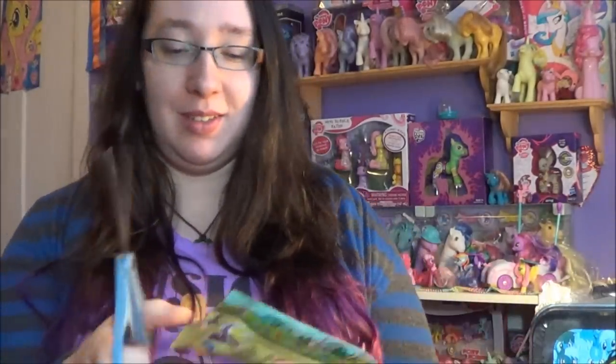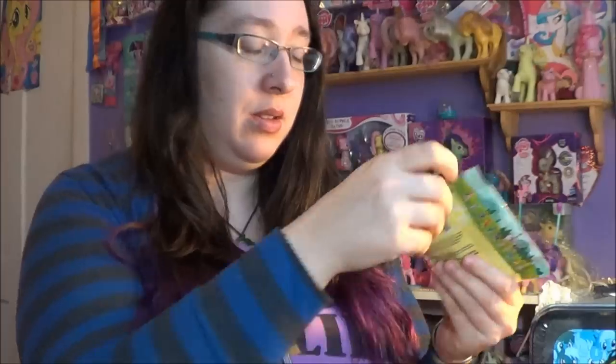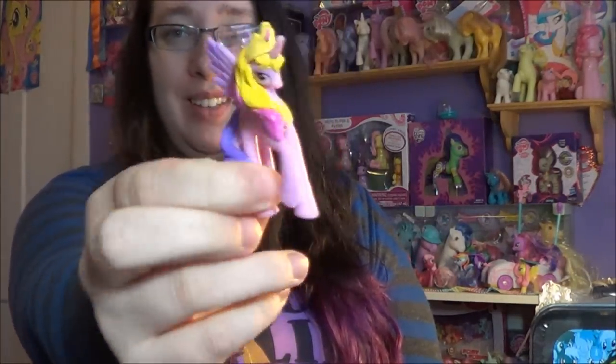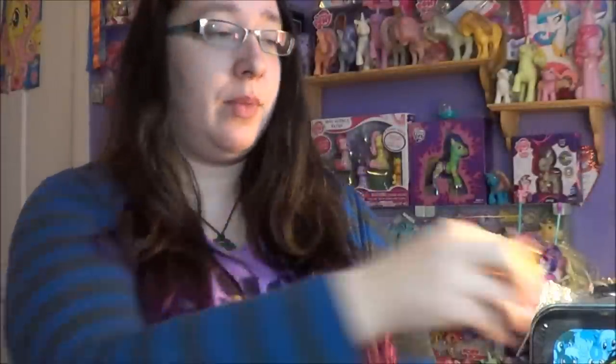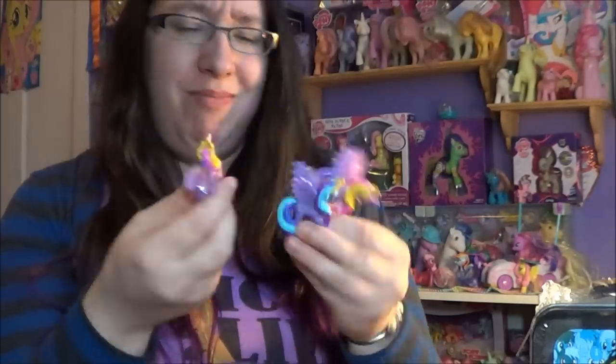Actually, we'll open this first. And I got Cadence. So I have the Cadence, which is perfectly fine. Works for me. She's so pretty. Now I have two of her and one of Luna. That's okay with me. I could probably make her into a necklace or something later on.